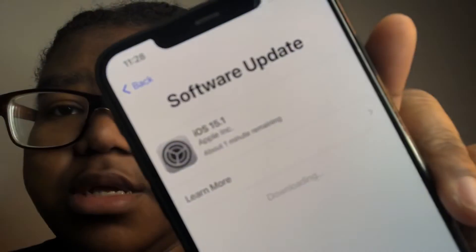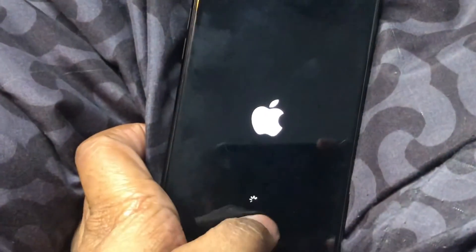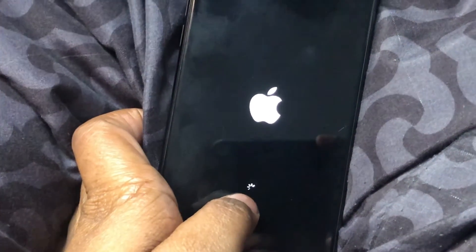That's what I'm currently waiting on — for my phone to finish updating. It has like two minutes or a minute left now. Oh my god y'all, it is now updated!